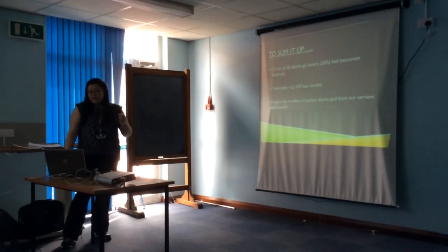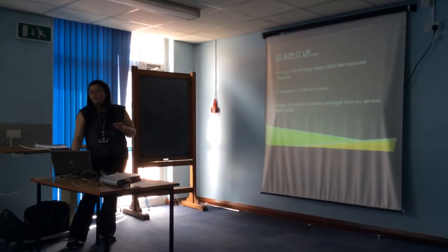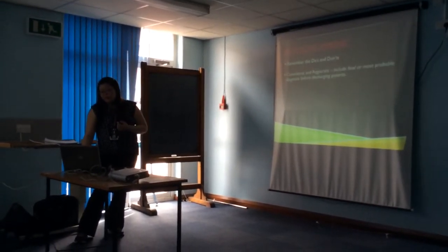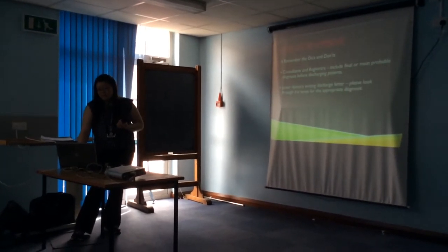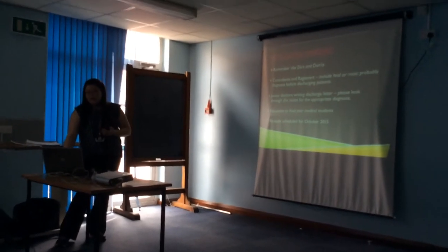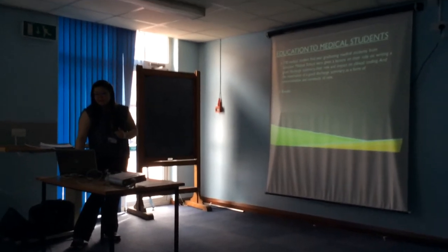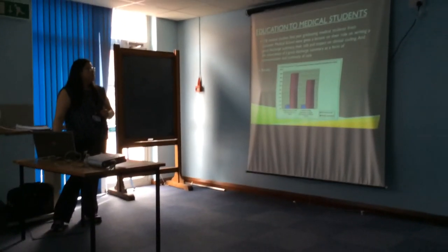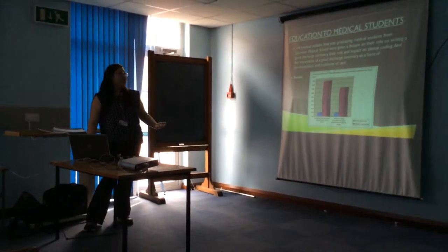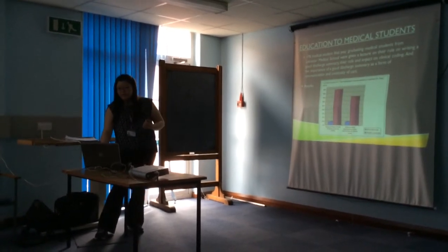To sum up those examples, all seven cases together represent a total of £1,359 difference. To improve: remember the do's and don'ts, get the consultant and registrar on board, and remind junior doctors to look through the notes for the appropriate diagnosis. I gave a lecture to graduating medical students who became FY1s in August — they had very little understanding about coding and how to write a discharge letter before the lecture, but their knowledge clearly went up significantly afterwards.